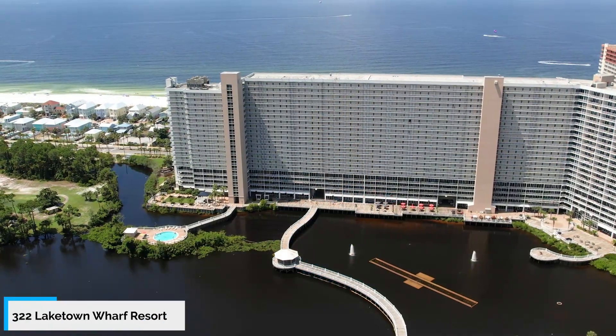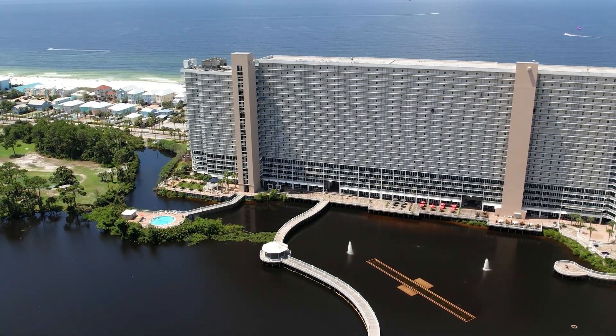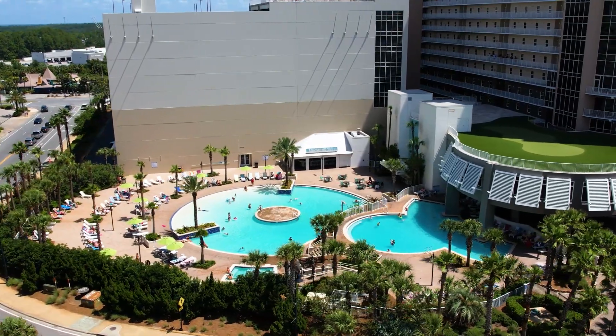So today we are at the beautiful Lake Town Wharf complex. This is one of the largest complexes with the most amenities on Panama City Beach. It boasts five pools, one kiddie pool, a couple hot tubs, and a putting green. This place is magnificent.